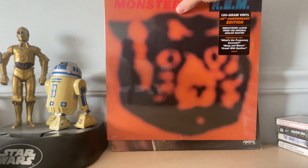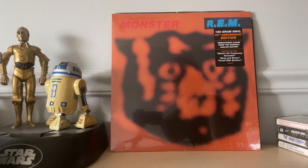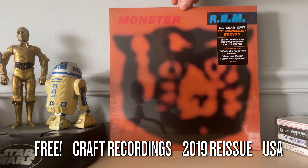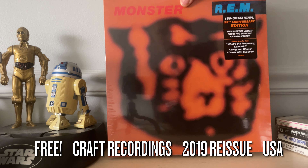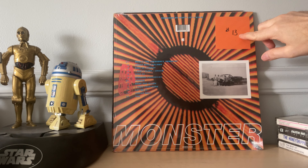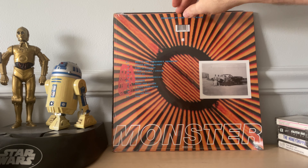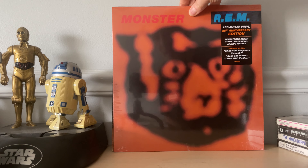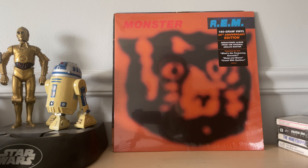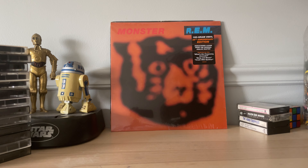Also on the Whatnot app, I got this for 100% free — I won a giveaway. It's REM's 2016 reissue on 180 gram vinyl of 'Monster.' This was giveaway number 13, and it was unopened. I absolutely loved this record when I was a kid; I had it on cassette. I haven't opened it yet, but I have a lot of new music to get through so it'll happen eventually.